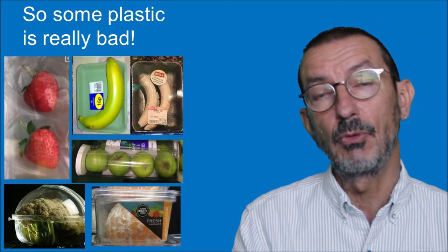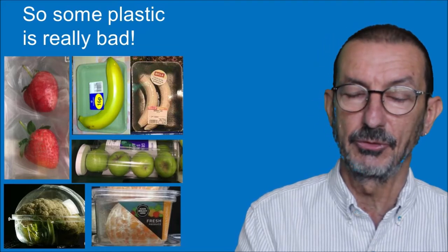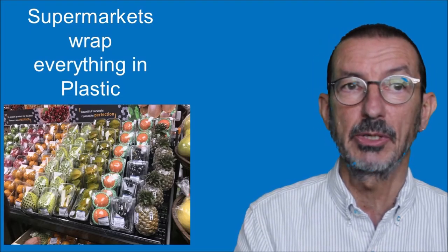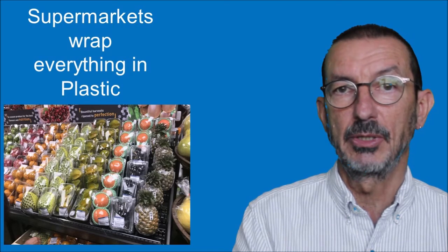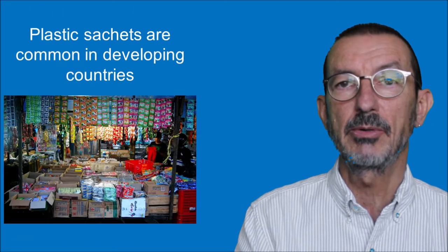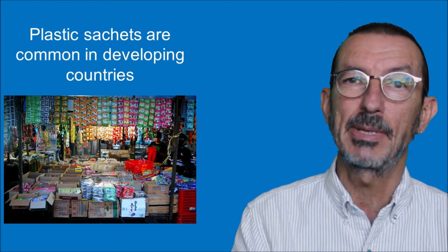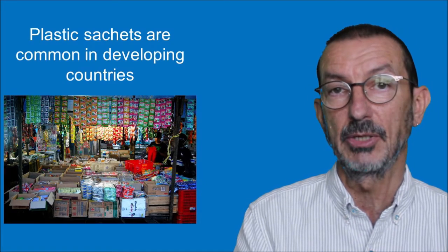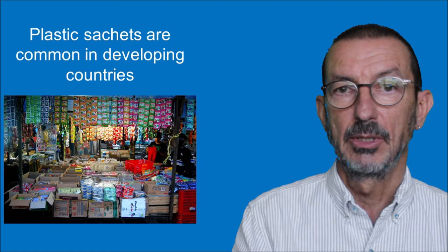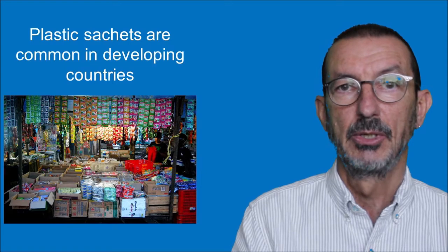The problem is it's very difficult to avoid all this plastic - if you go into a supermarket they wrap practically everything in plastic these days. The problem is actually worse in some developing countries, where people often can't afford to buy in bulk. Whereas we buy a large plastic bottle of shampoo, over there they'll buy a plastic sachet of shampoo - just enough for one day. They'll buy washing powder in a sachet, and of course all of those sachets are not recycled, they're just thrown away.